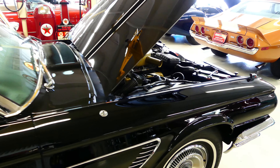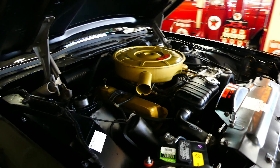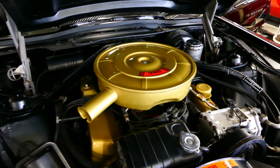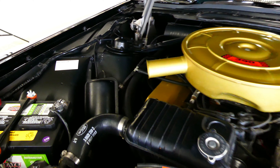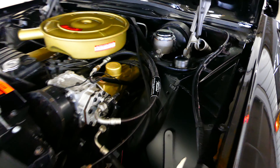This is an AC car — factory air-conditioned. That's a big ol' 330 engine, flows back to a couple of Flowmasters, which gives it that sound you heard when it came in. Power steering, power brakes, power windows, and just beautiful from front to back.